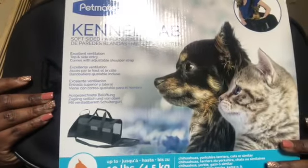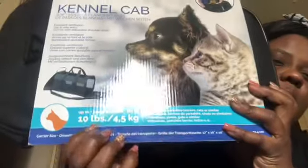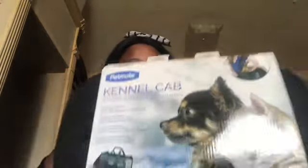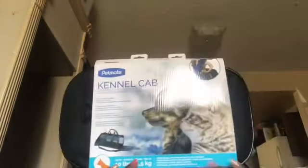I also got a pet kennel carrier — it's the Petmate Kennel Cab, which is rated up to 10 pounds for a cat or dog. Since she'll be about five pounds, I decided to get her a carrier so I can take her to the vet or anywhere else I need to.